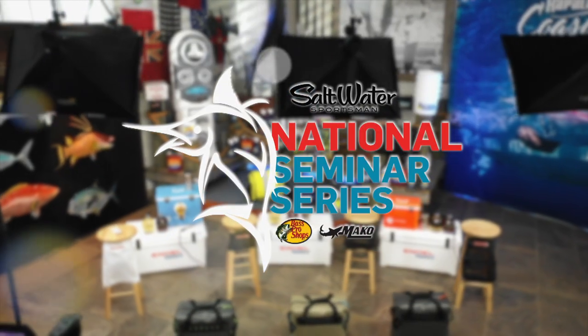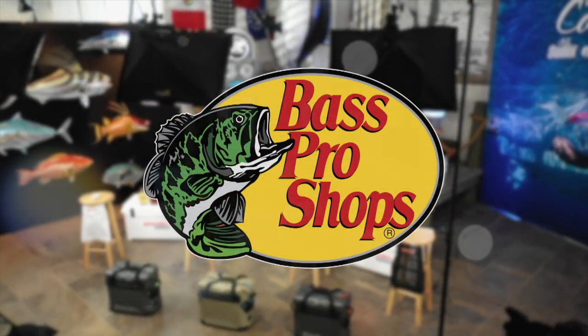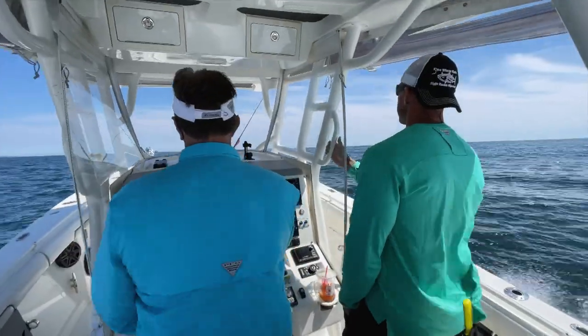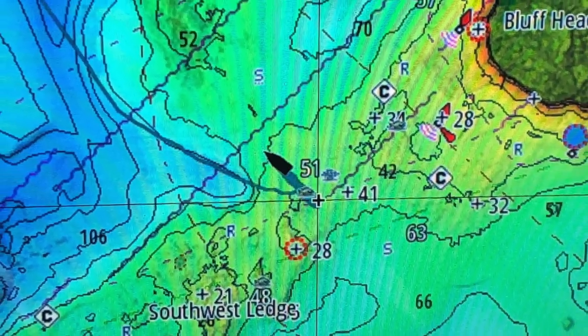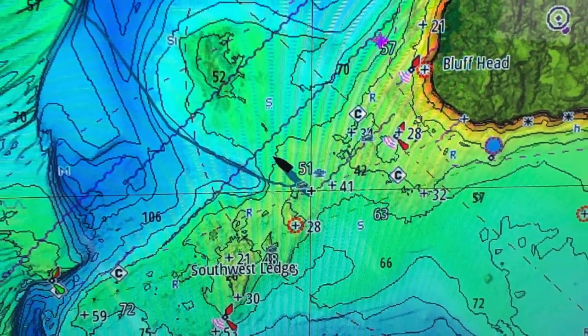Back to the Saltwater Sportsman National Seminar Series — using electronics to locate and catch fish. Corey, you and I fished up there; you dialed us in on those striped bass and they were blanketing the bottom in that one zone. We had the trail feature, so when we would get a hit, we could come back close to that same line — or move a little bit if needed.